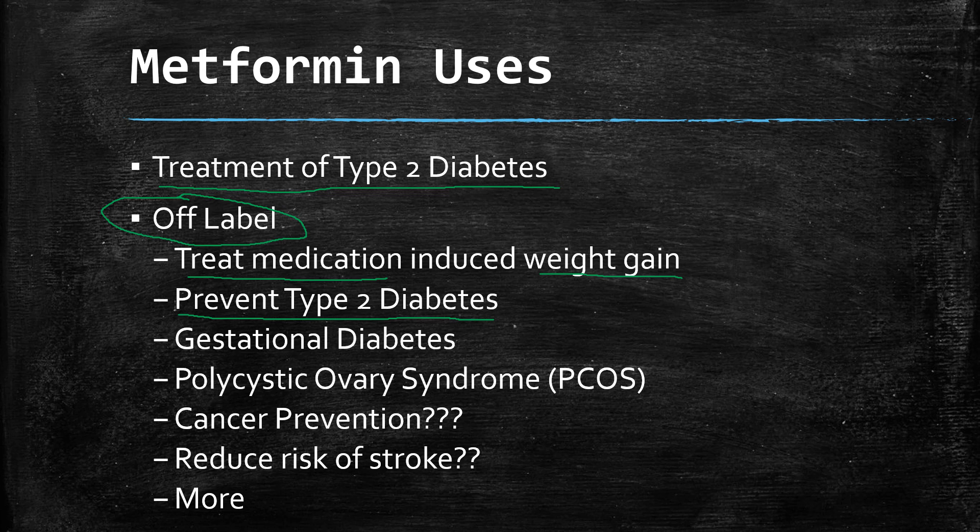They're also finding metformin can prevent the onset of type 2 diabetes. If you're pre-diabetic, starting on metformin may reduce the chance that you'll develop full-blown type 2 diabetes. Gestational diabetes, or diabetes in a pregnant woman, is another use. Polycystic ovary syndrome or PCOS has shown improvement with metformin use. There are also some interesting studies around cancer prevention, and the risk of heart attack and stroke in some studies looks like it has been decreased in those taking metformin.